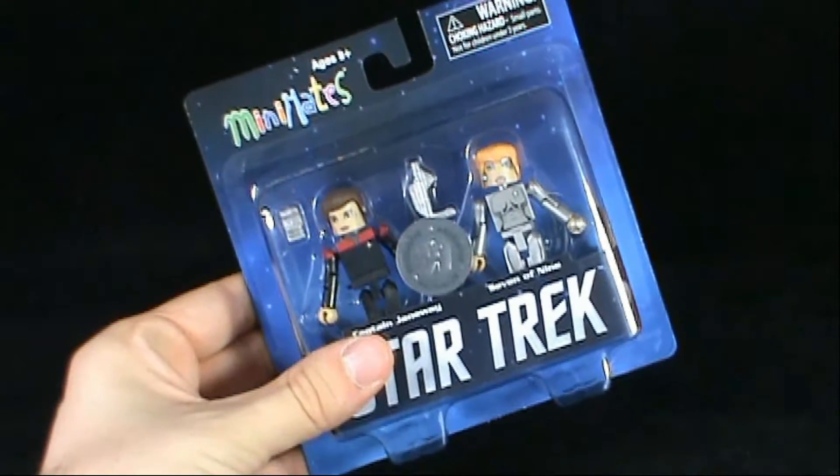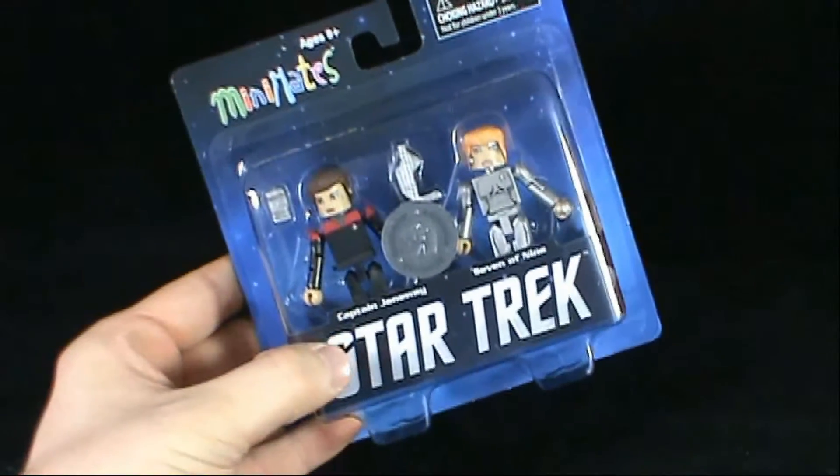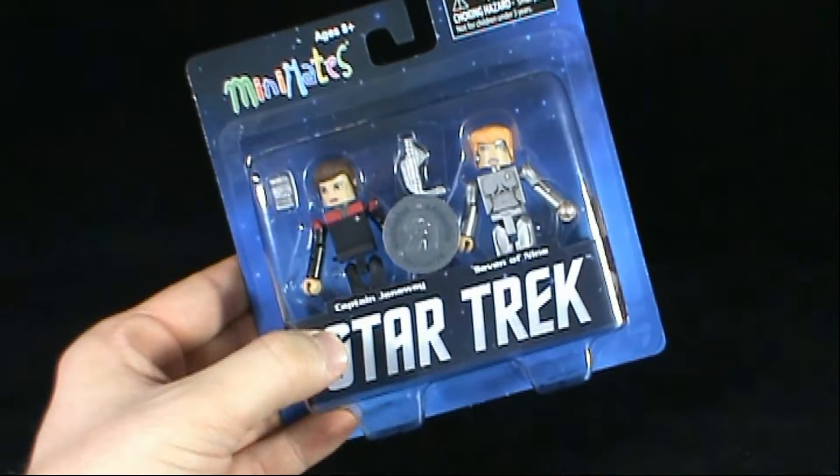Today's collectible spot, we're having a look at the Diamond Select Toys Star Trek Minimates. We're looking at Captain Janeway and Seven of Nine.